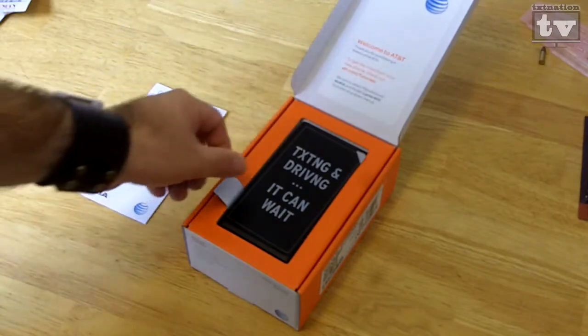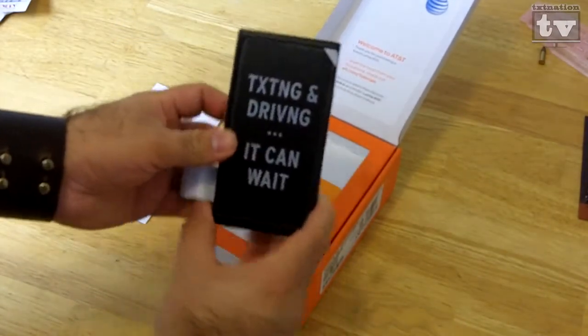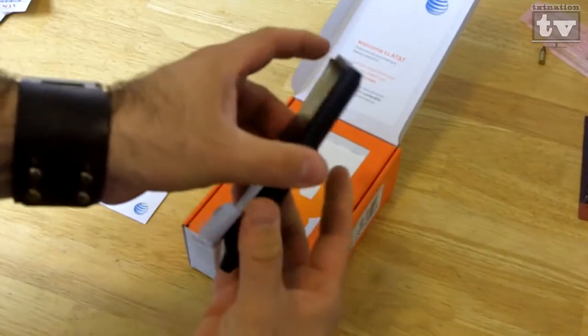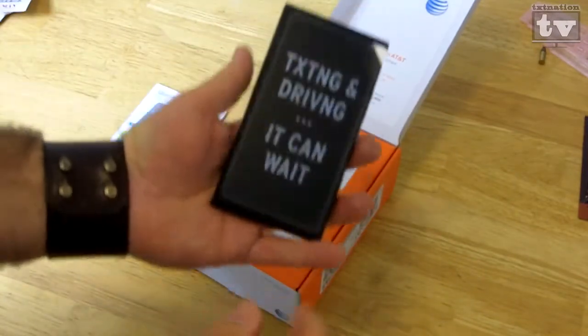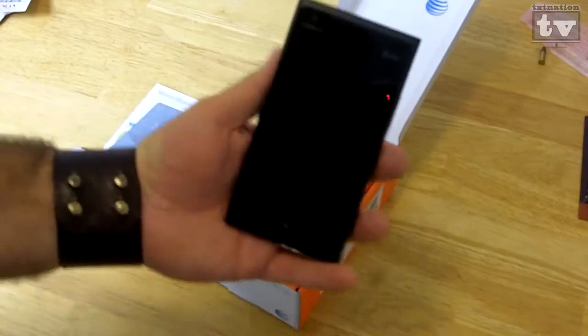You can see here your quick start guide, and the basic texting-and-driving reminder telling you to make sure you're not texting and driving. That's the phone itself there — you can see it's quite a big phone with a 4.3-inch screen.